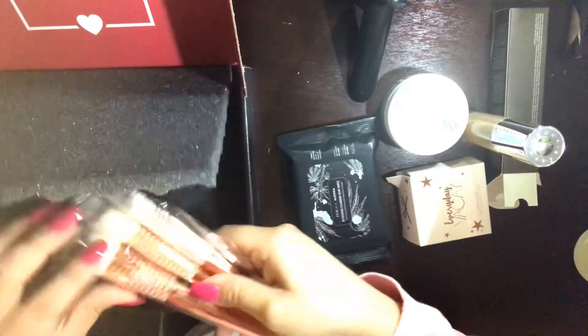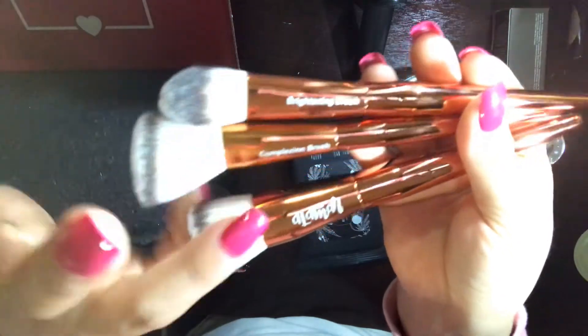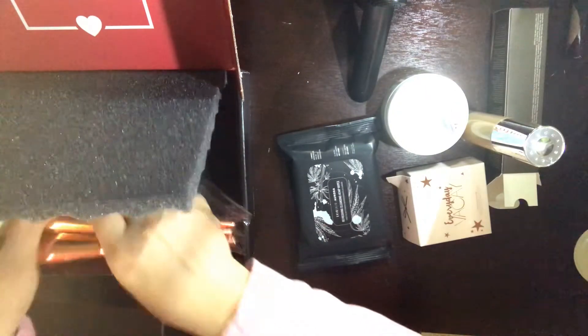The last item in my box is the trio brush set, which are super soft and super cute. I have the brightening brush, the complexion brush, and the bronzer brush. These retail for $36.